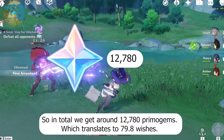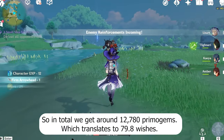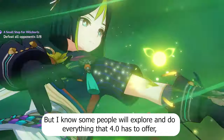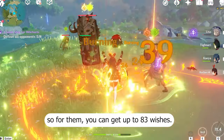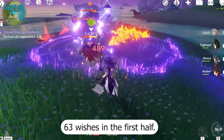So in total, we get around 12,780 Primogems, which translates to 79.8 wishes. But for those who explore and do everything that 4.0 has to offer, you can get up to 83 wishes — with 63 wishes in the first half.